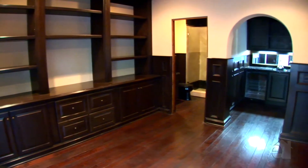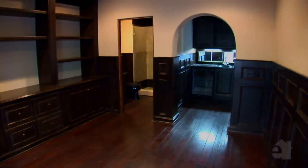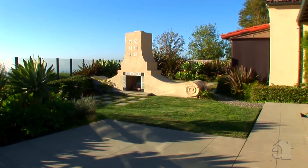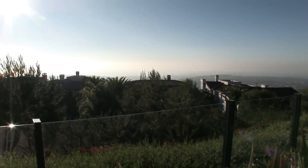A private guest casita will accommodate all your guests. The view-oriented backyard offers lush landscaping surrounding a delightful entertaining patio. Impressive views are hallmarks of this gracious abode.